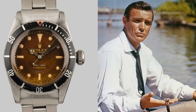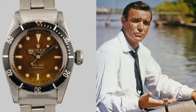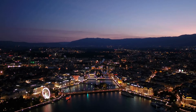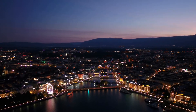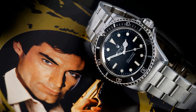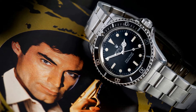This Submariner was actually worn by Sir Roger Moore in the 1973 film Live and Let Die, in which he portrayed the famed spy James Bond. It was sold at an auction in Geneva in 2015 for a total of $365,000, despite the fact that the watch is no longer able to accurately tell the time. For the purposes of the movie, it differs significantly from its original design, and Roger Moore personally signed the back of it.